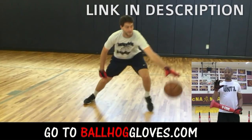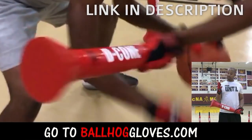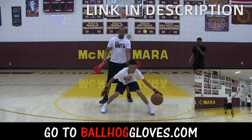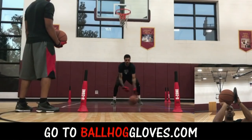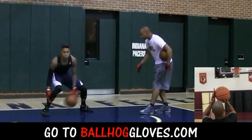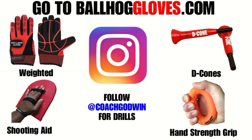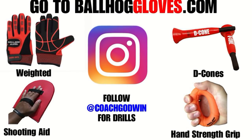It takes away your grip so the ball slips out of your hands — you really got to be able to control the ball. There is no room for error when you dribble this way, so it's like a game: if you make one error, it's a turnover. Same thing with this — it's the most realistic way to get into a game. For basketball drills, follow Coach Godwin on Instagram and go to BallHogGloves.com.